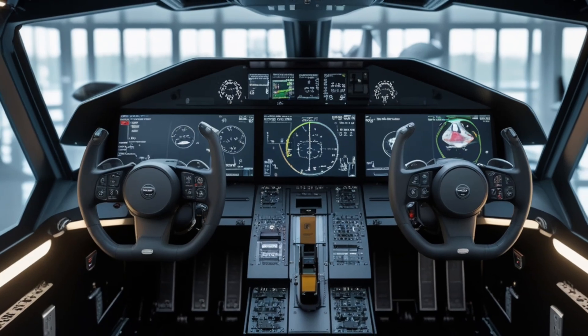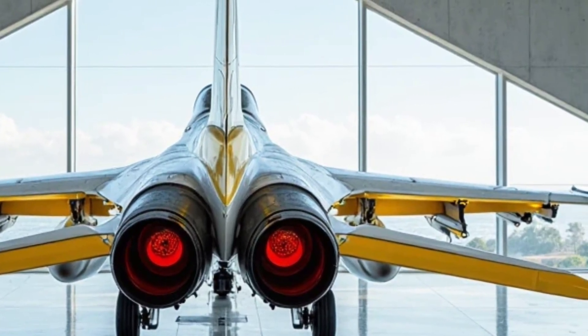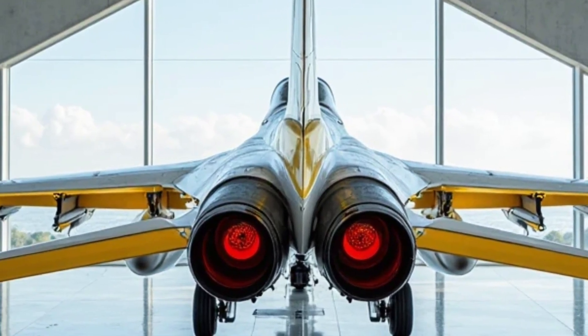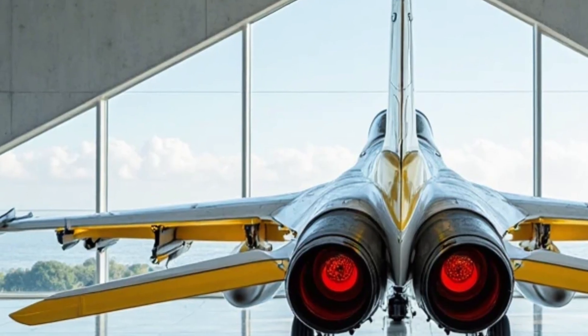The jet also features a new advanced targeting pod and enhanced electronic warfare systems that are subtly embedded in its structure. It's clear from the outside that this isn't just another F-16 — it's the most advanced iteration ever built.